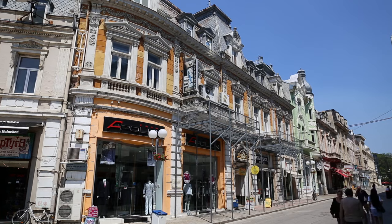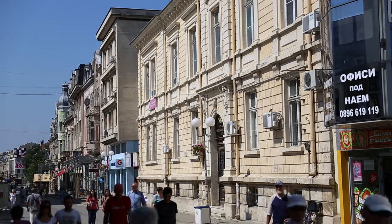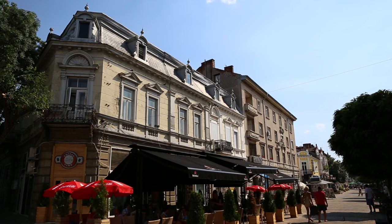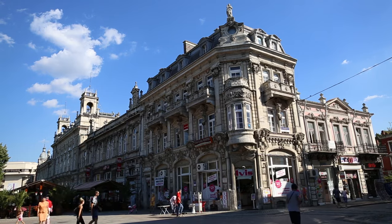We just arrived here at one of the most beautiful cities on the Danube River — Ruse. It was founded in the first century AD by the Romans, and here you can see over 300 historical buildings. It's an architectural gem, which is why it's been nicknamed Little Vienna.